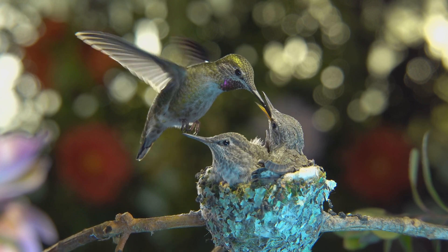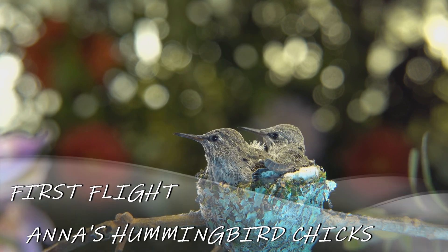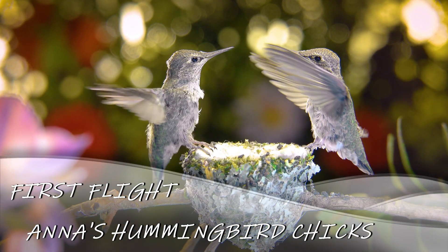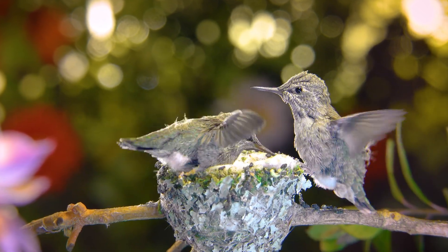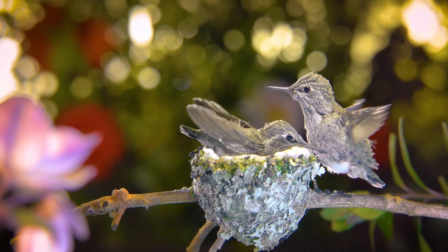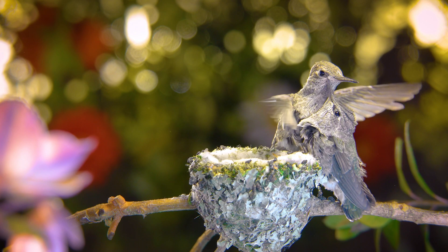The mother hummingbird is so skilled at feeding her chicks that she can do it on the fly — literally hovering and feeding at the same time. About three weeks after hatching, the chicks will be fully feathered and getting ready to fly. To encourage them to leave the nest, the mother feeds them less, and when they start flying above the nest, she hovers higher up, tempting them with food.